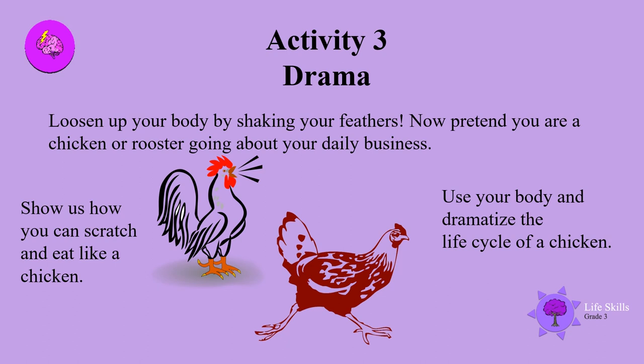Time for a bit of drama, boys and girls — that's acting. Loosen up your body by shaking your feathers. Now pretend you are a chicken or rooster going about your daily business. Show us how you can scratch and eat like a chicken. Use your body and dramatize the life cycle of a chicken.